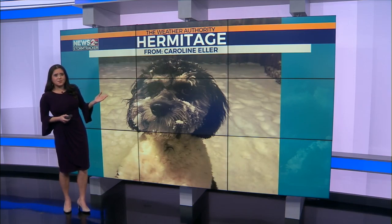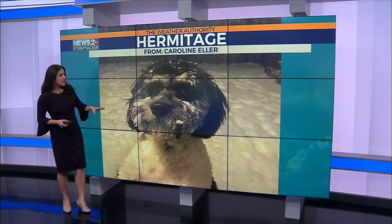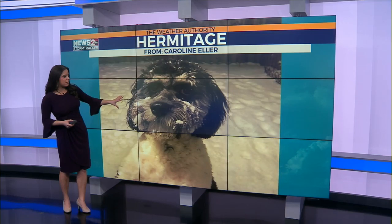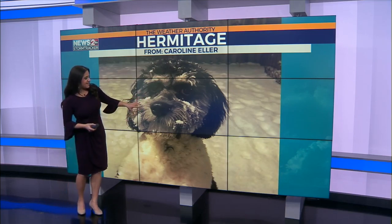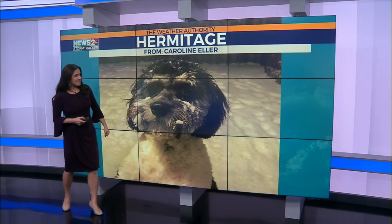Speaking of beautiful, look at this nice puppy. Caroline said this was the pup's first ever snow. I think someone's having a good time — a little bit of snow on his little fluffy face. I think that is just adorable.